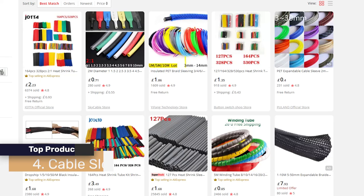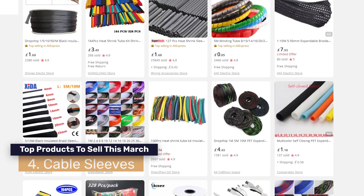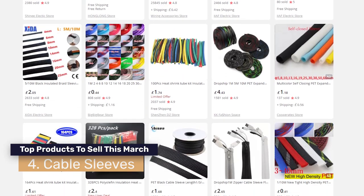Number four on the list are cable sleeves. There are so many different types of variations, and with cheap products like this you always want to offer more than a quantity of one in your store. Don't let the buyer just buy one cable sleeve. Most buyers look for more than one, especially when the item is cheap. This way you'll increase your average order value and profit more on each sale.